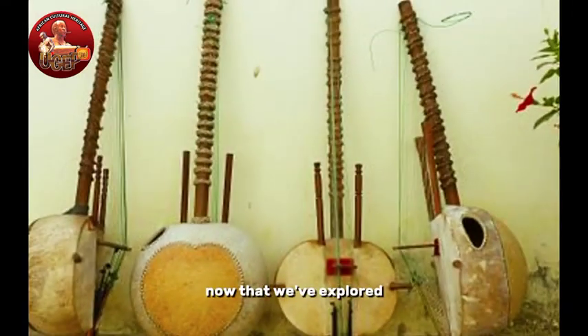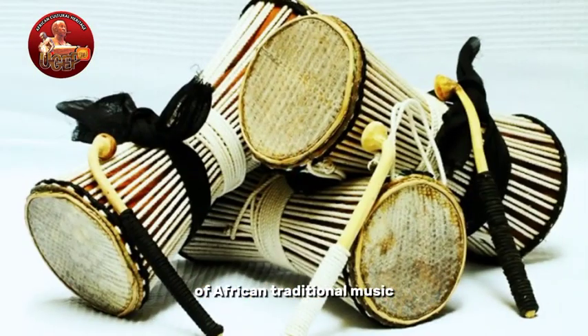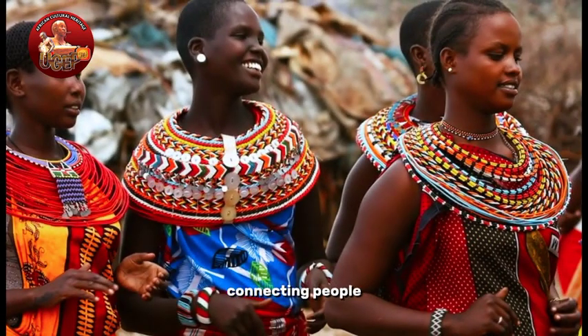Now that we've explored some of these incredible instruments, let's talk about the rhythms that are such a significant part of African traditional music. These rhythms are the heartbeat of African culture, connecting people, bridging generations, and telling stories.